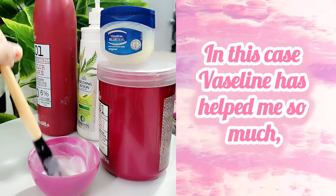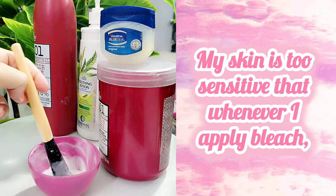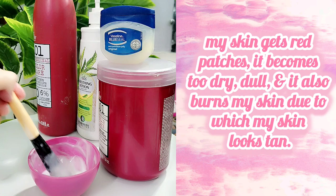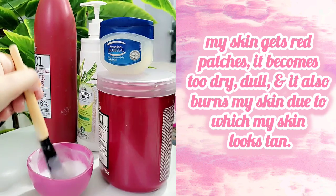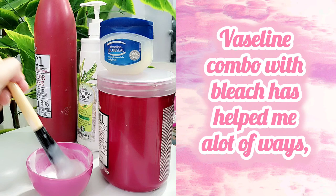In this case, Vaseline has helped me so much. My skin is too sensitive — whenever I apply bleach, my skin gets red patches, it becomes too dry, dull, and it also burns my skin, due to which my skin looks tan.